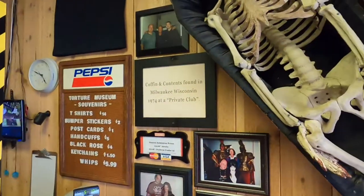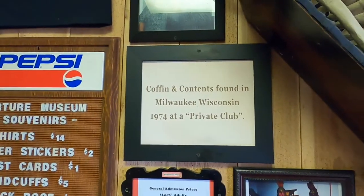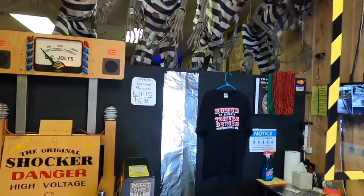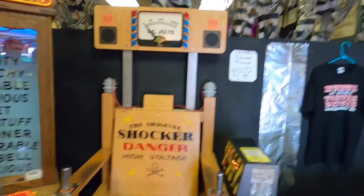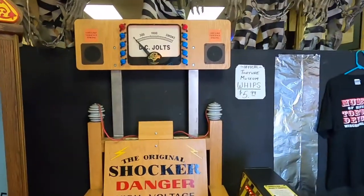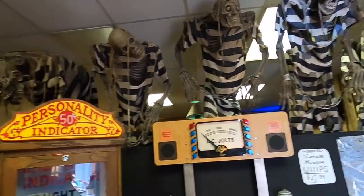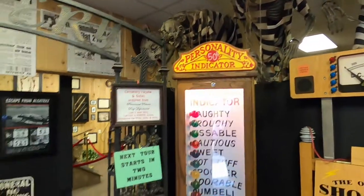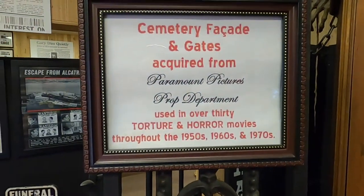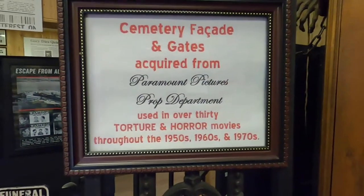We've got a coffin and contents found in Milwaukee, Wisconsin at a private club in 1974. There's the original shocker — danger, high voltage. And here's a cemetery facade and gates acquired from Paramount Pictures' prop department, used in over 30 torture and horror movies throughout the 50s, 60s, and 70s.